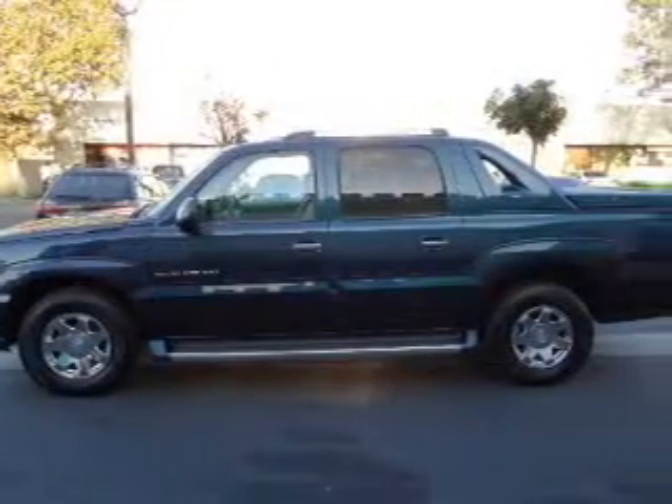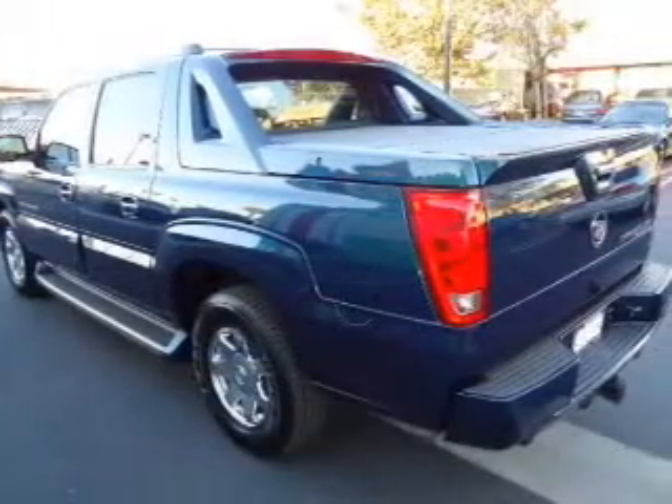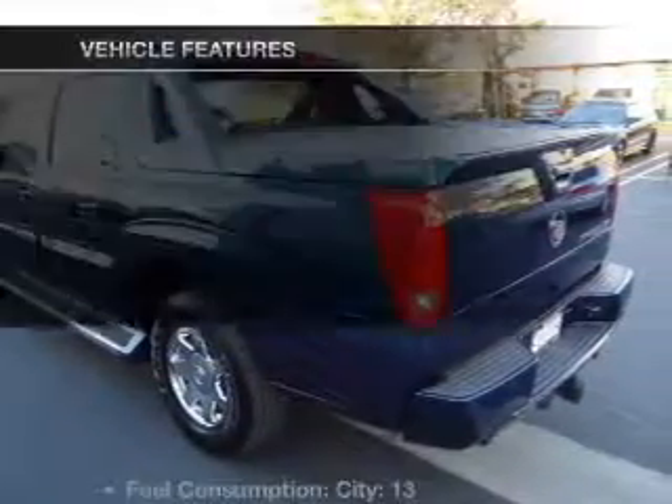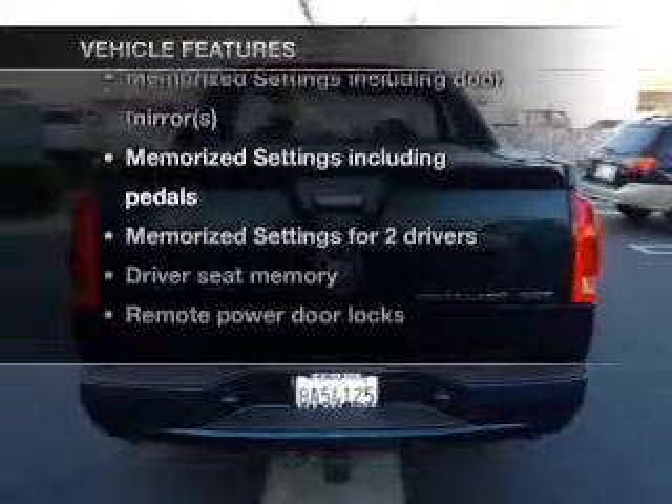You will appreciate the safety feature of anti-lock brakes. The sunroof lets fresh air in, and memory settings are one of many features. With these notable features, you won't want to miss out on the opportunity to own this amazing ride.